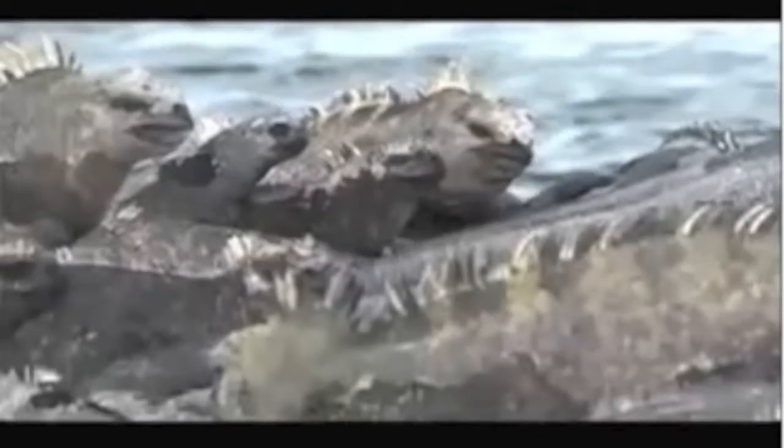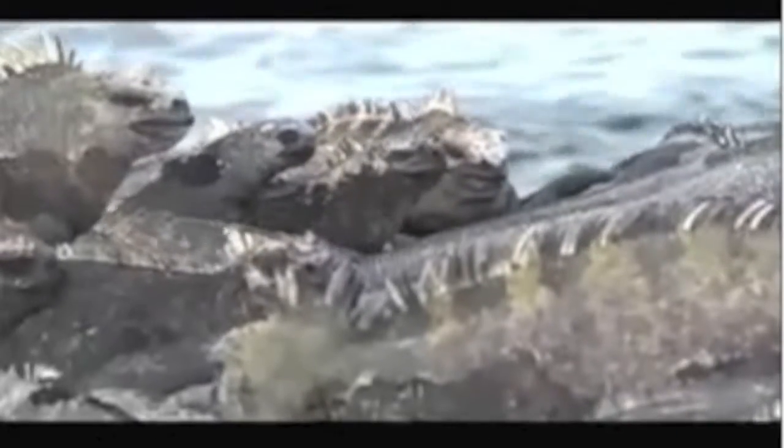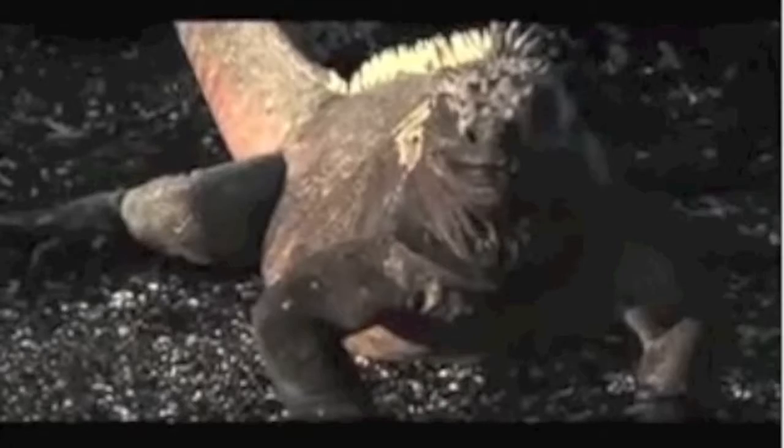The marine iguanas are like regular iguanas, except they're all black. And they look like you roasted them in a fireplace.